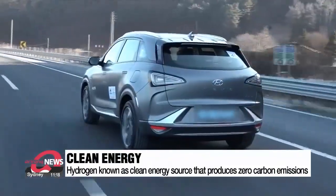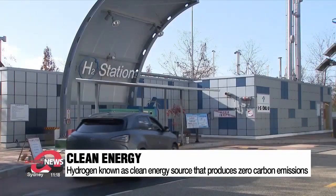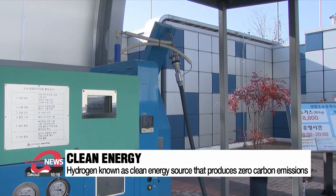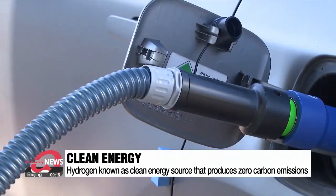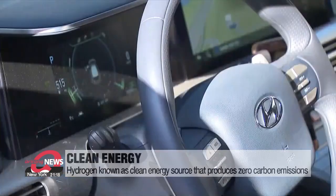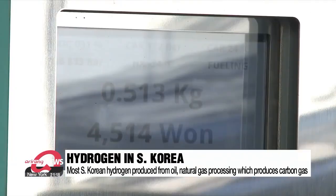Hydrogen energy is clean and produces zero-carbon emissions when used as a primary energy source. But one of the main hurdles preventing countries from going all-in on hydrogen is that the world hasn't figured out ways to completely eliminate carbon when actually producing the hydrogen itself. South Korea currently collects most of its hydrogen by processing oil or other natural gases, which creates carbon gas.